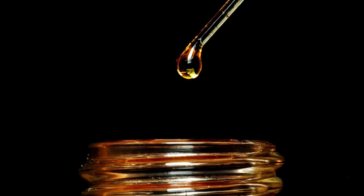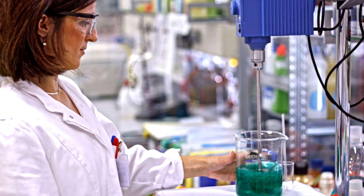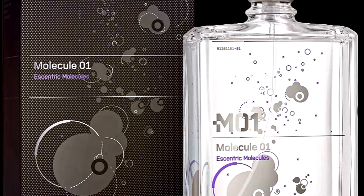Next, the crafting part. Transfer 4 teaspoons of ISO Super into your bottle and top it up with your selected alcohol. Mix well for the perfect blend. And there you have it — your Molecule 01 fragrance.